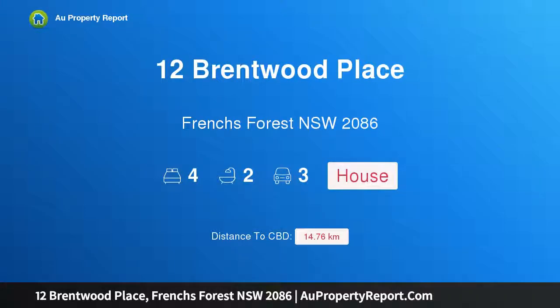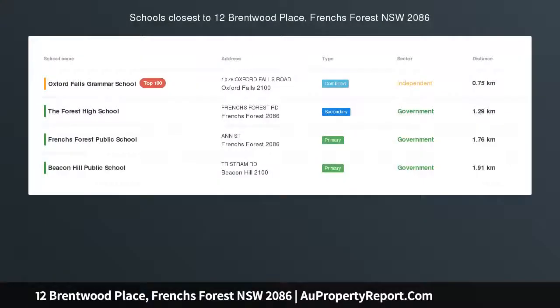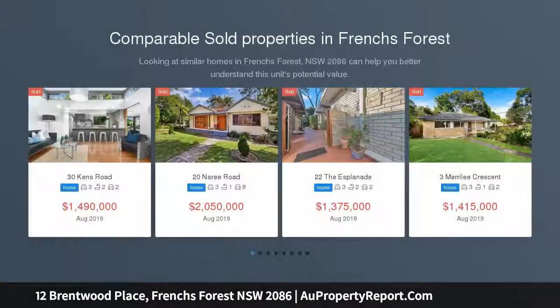Hi, I am glad to introduce Property 12 Brentwood Place, French's Forest NSW 2086. Vogue living and spectacular entertaining in an enchanting bushland setting.